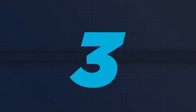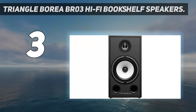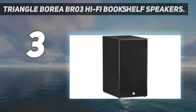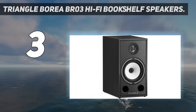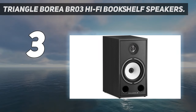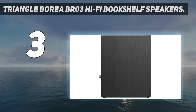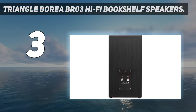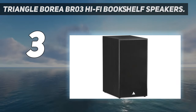At number 3: the Triangle Borea BR-03 Hi-Fi Bookshelf Speakers. For those still searching for a set of quality speakers but not wanting to break the bank, the Borea BR-03 Stereo Speakers from Triangle Hi-Fi deliver spectacular sound at a very approachable price. The French brand offers a range of bookshelf and standing hi-fi speakers, ranging from entry level to high-end, and each one presents an outstanding value — these are no exception.